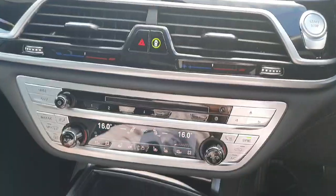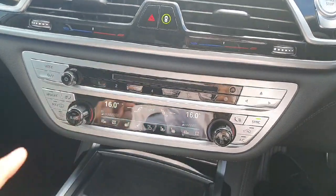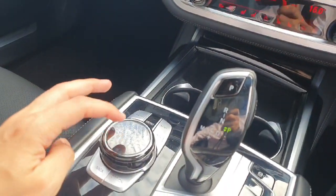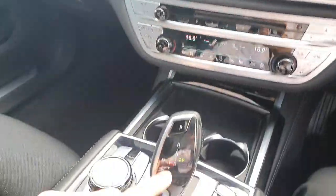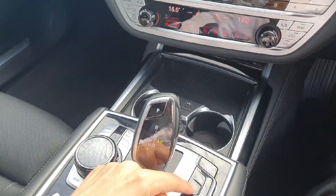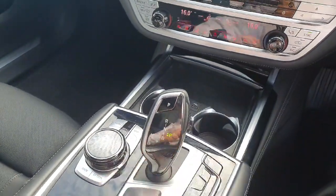Coming to the air conditioning, it has dual zone air conditioning and we have access on this part of the dash from the central multimedia. The car also has a fully automatic gearbox with sport, hybrid, electric and adaptive mode.